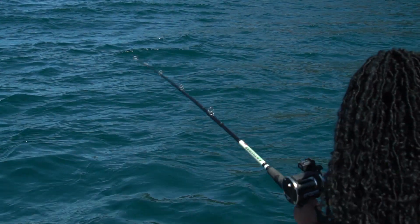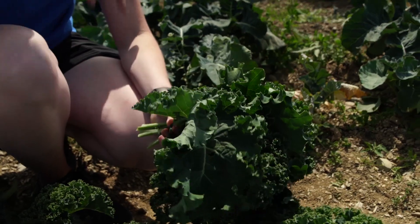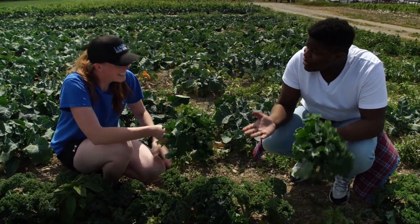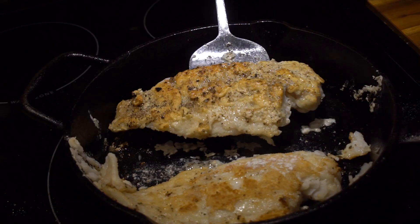This season on Stuffed, we're trying something different. We're going to go out and make a meal from food that we source from the environment around us. Ife's going cod jigging, Columbus is going to go into the woods to forage, and Farai over here is going to go pick some vegetables at the farm. And at the end of it all, we're going to come together and make a meal out of it. Let's get stuffed!